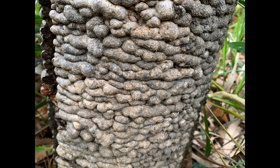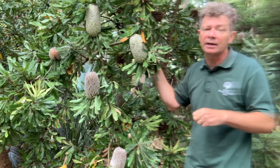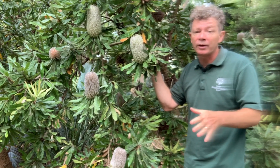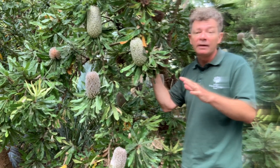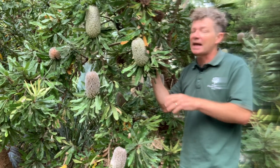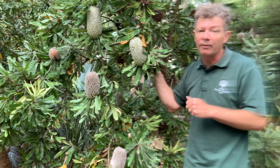The flowers attract a whole range of different animals. Recent studies suggest the flowers mostly start opening at night and they attract a range of mammals who help with pollination, including sugar gliders, eastern pygmy possums, and here in the botanic gardens we also see ringtail possums on them.